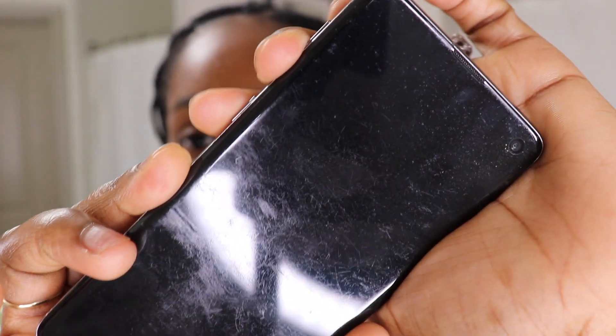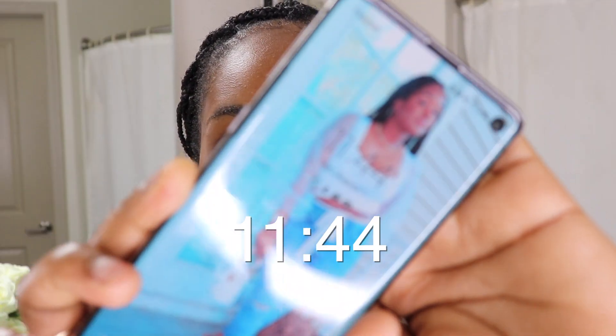Hey friends, I am excited — I'm going to show you my nighttime skincare routine. It is currently almost 12 o'clock, guys. Look at the time — yeah, that's currently the time.